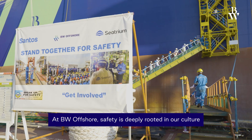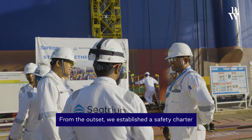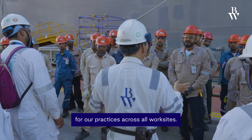At BW Opal, safety is deeply rooted in our culture and guided by our safety-first policy. From the outset, we established a safety charter endorsed by top management, which serves as a foundation for our practices across all work sites.